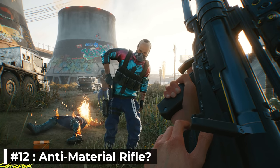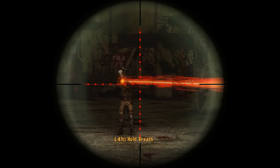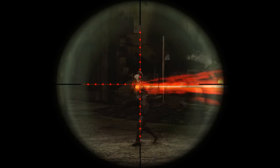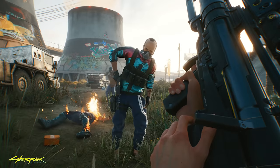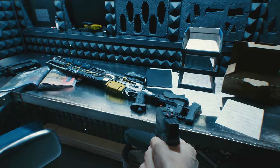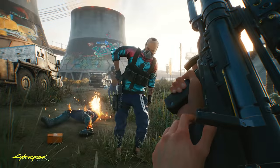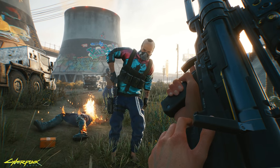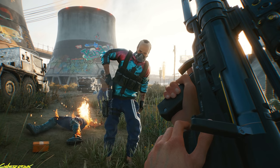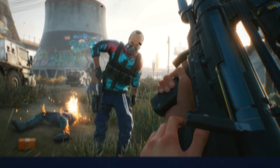Number 12: Anti-Material Rifle. While we don't have an official name for it, it reminds me a lot of the Anti-Material Rifle from Fallout New Vegas. We only got a good look at it in a screenshot, but we also got a bit of a tease for it in the Tools of Destruction trailer, where we can see the back end of the weapon on the table in V's armory. We can tell just by looking at it that this weapon will pack a punch and might be capable of taking down some of the toughest enemies in one well-positioned shot.